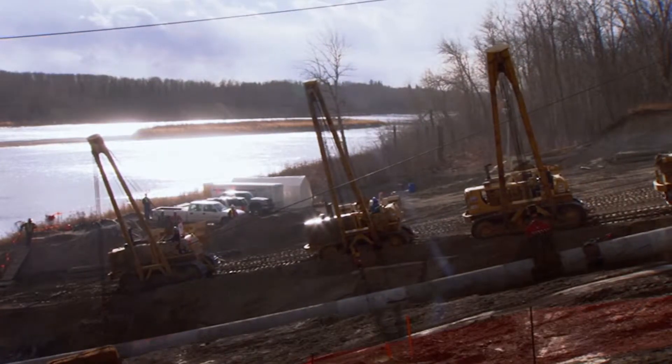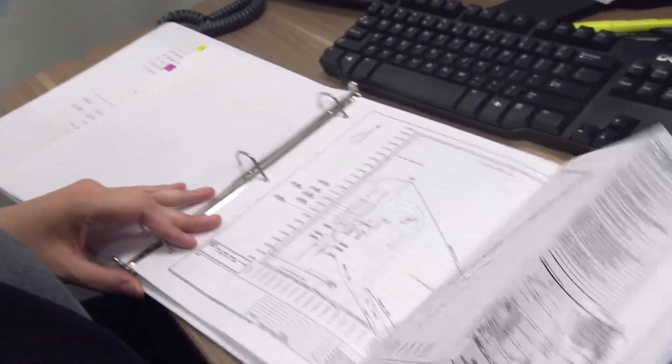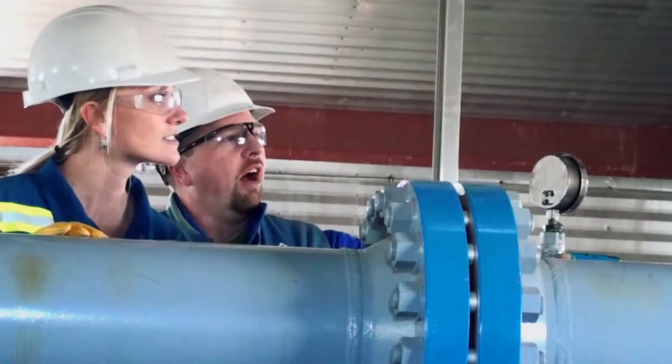The Alberta Energy Regulator becomes involved right from the beginning with the application process, through the construction and then the operation of the pipeline. Every year we conduct more than 1,400 pipeline inspections, which includes some 300 construction inspections.